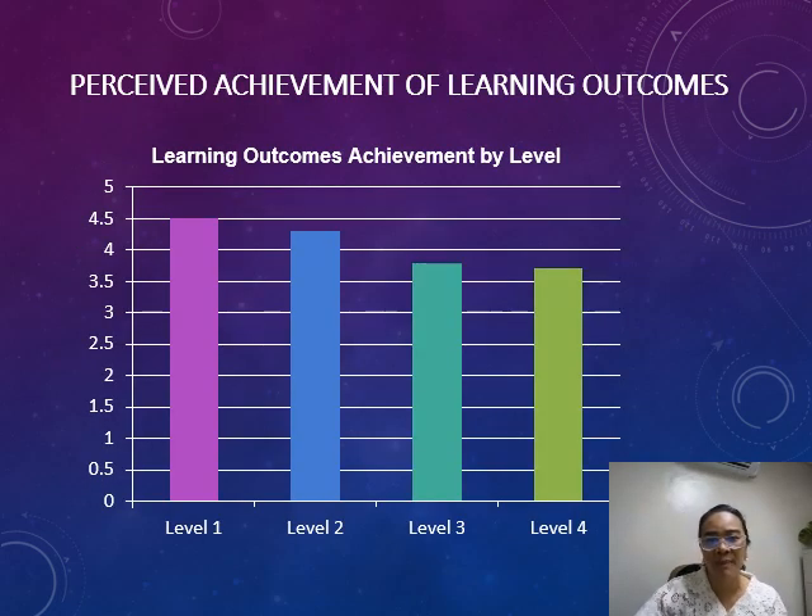Our findings show that students perceive the curriculum as adequate. This chart illustrates the perceived achievement of learning outcomes across the four levels. As shown, learning outcomes are highly achieved in the first two levels and moderately achieved in levels 3 and 4.